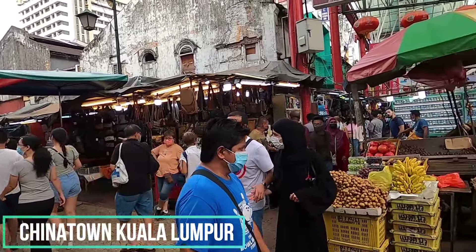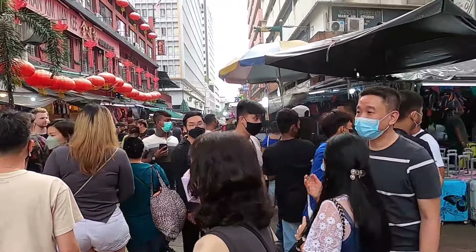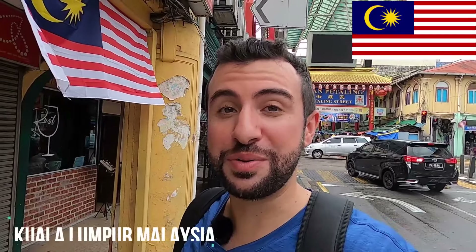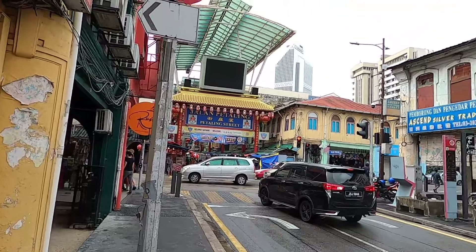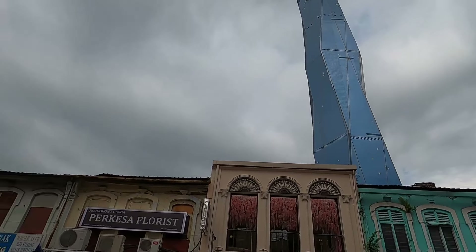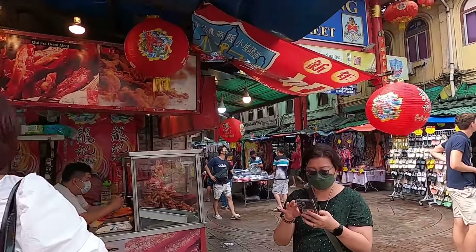Welcome to Chinatown, Kuala Lumpur! Right over there is the second largest building in the world, almost completed. Today I have a task — I have 100 ringgit in my pocket, which is approximately $22.38. Let's see what we can buy with that. Here's the entrance, let's go inside and see how it is.